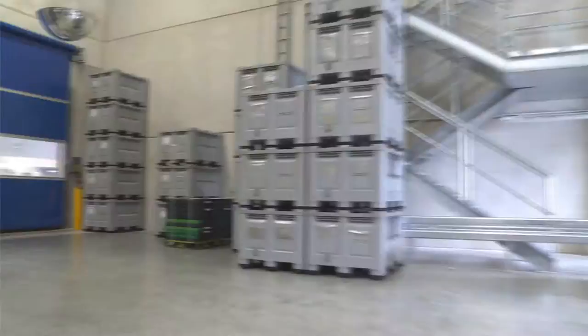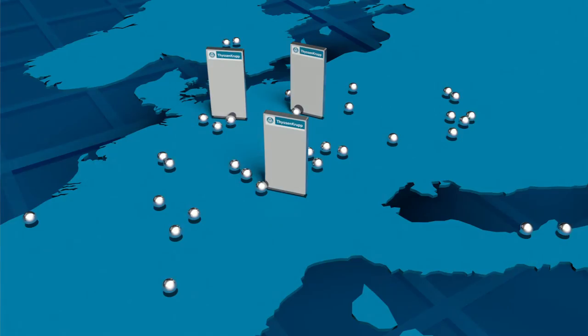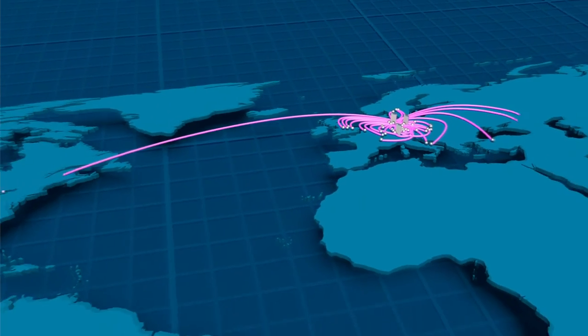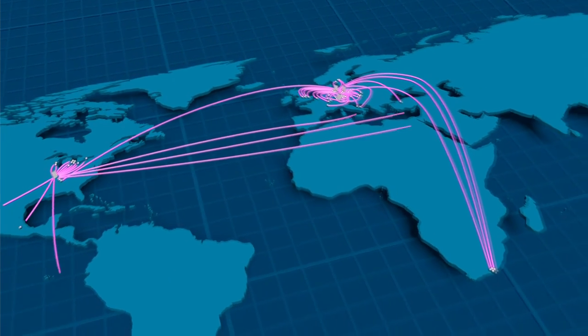We are the largest producer of assembled camshafts, with a worldwide presence in Europe, America, and China.